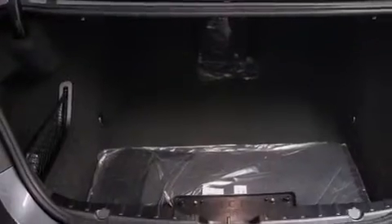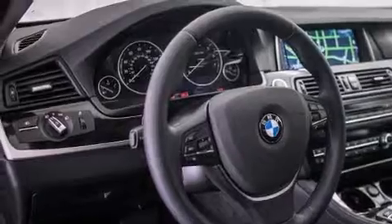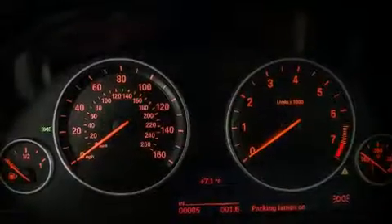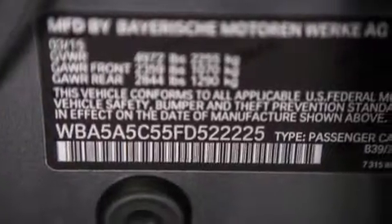Its top features and packages include the premium package, a rear-view camera, comfort access, a smartphone adapter, satellite radio, and Dakota leather upholstery. The heated seats can warm you up in seconds, keeping you and your passengers comfortable the whole trip.